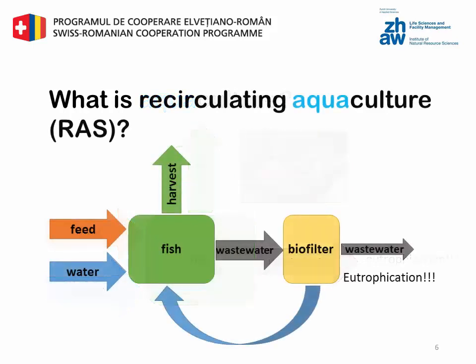To produce less wastewater in aquaculture, it is common to include a cleaning step with a biofilter and reuse part of the water in a cycled system, called recirculating aquaculture. Still, there is wastewater which has to be treated, ending up as additional nutrients in the environment.